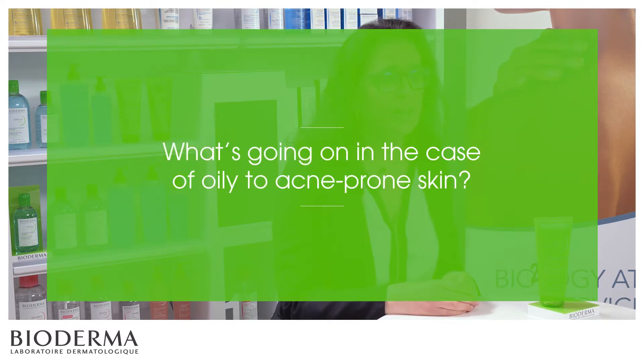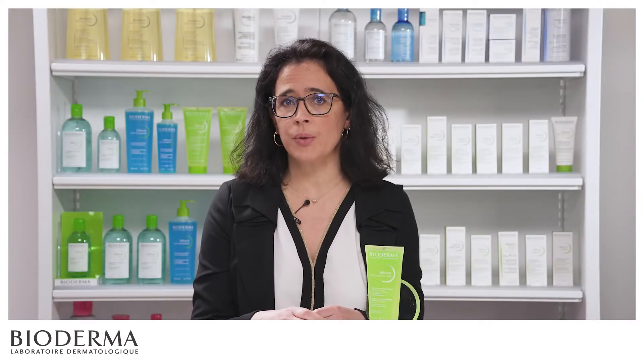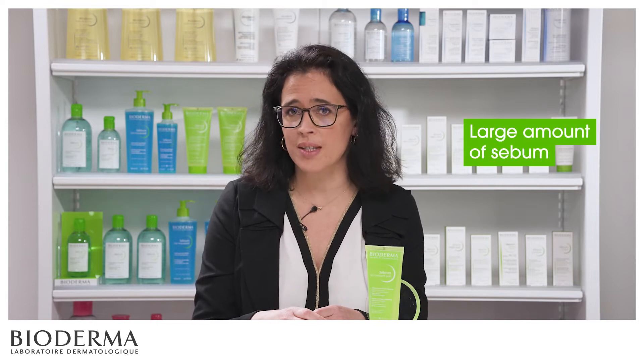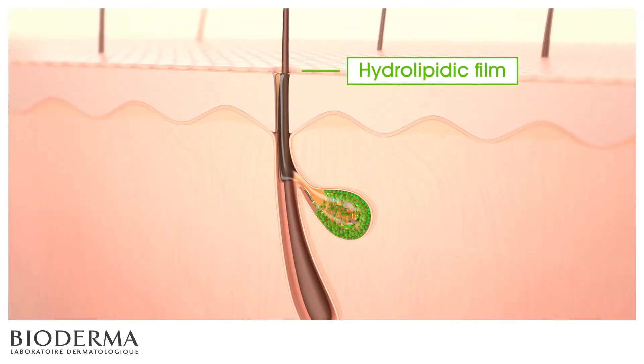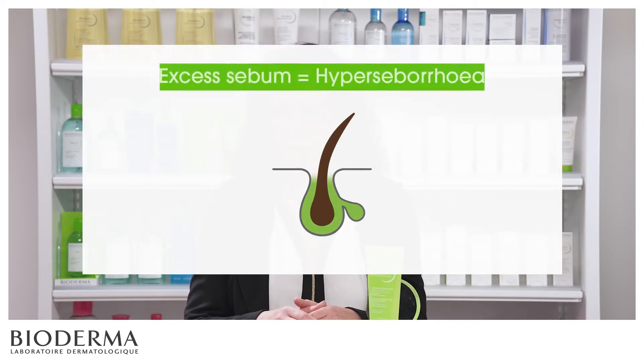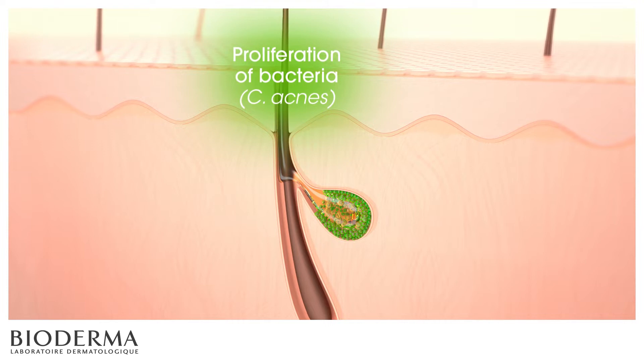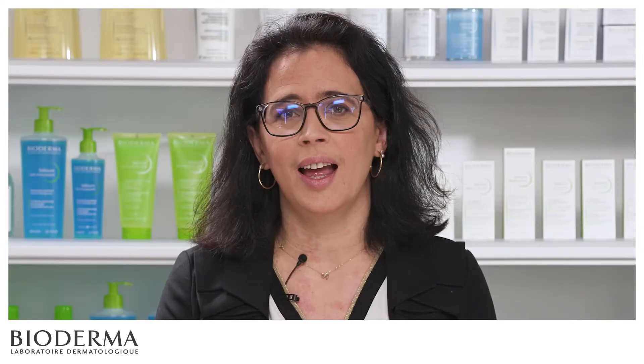First of all, we need to understand what's going on in the case of oily to acne-prone skin. Oily to acne-prone skin is characterized by a large amount of sebum. Sebum is part of the natural film at the skin surface — it is made up of lipids, or oils. Excess amounts give a greasy and shiny aspect to the skin; the technical term for excess sebum is hyperseborrhea. This lipidic environment is ideal for the development and proliferation of C-acnes, a bacteria that plays a distinctive role in acne-prone skin.